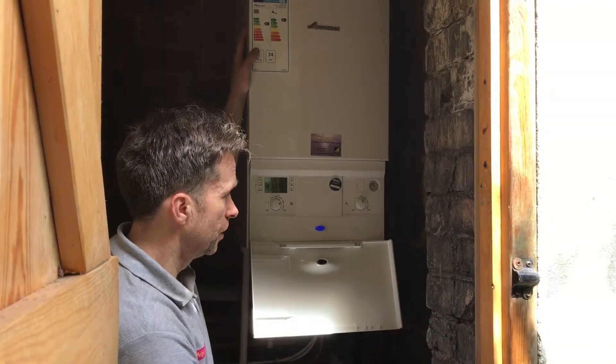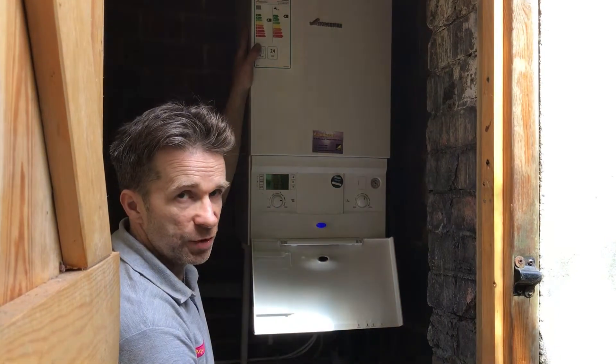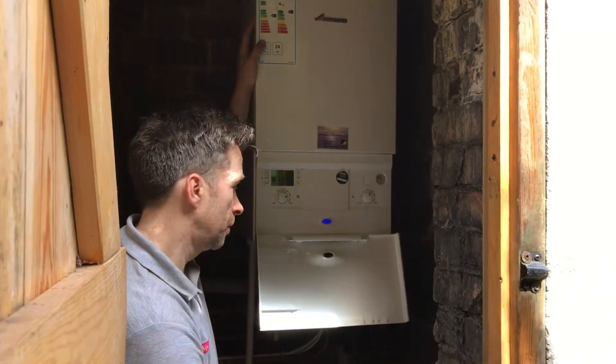Under mains pressure. We've also fitted two new radiators on this job, run a new gas supply. The flue is fitted outside and we've got a plume management kit on the outside to divert it away from the front door.